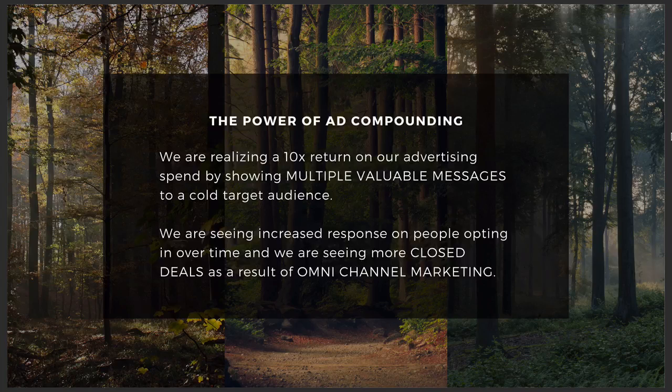What that means is that we're going into a marketplace and we're using Facebook and Instagram's targeting options to target a specific type of people. This could be people that are interested in mortgages or real estate, but instead of just showing them one ad like a lot of non-savvy advertisers are doing, we're showing videos to these people that have valuable information in them and showing them multiple valuable messages over time. We're seeing an increased response on people opting in over time.